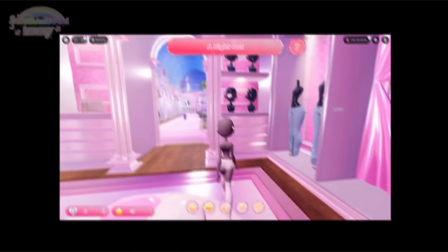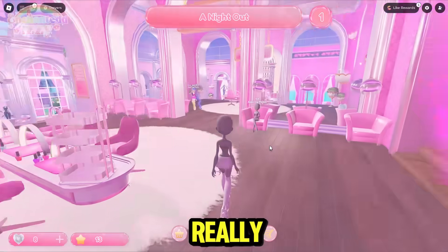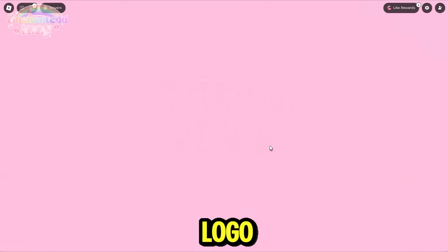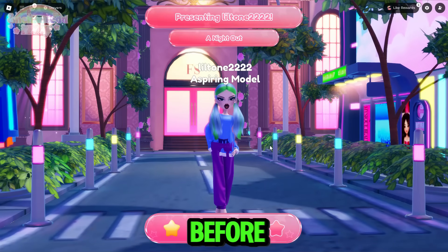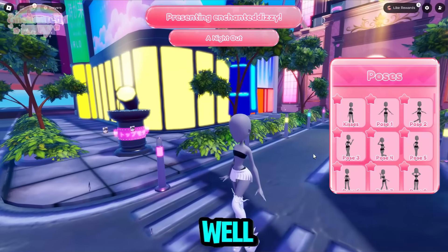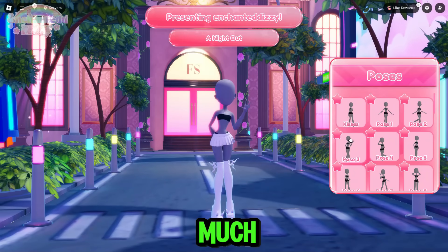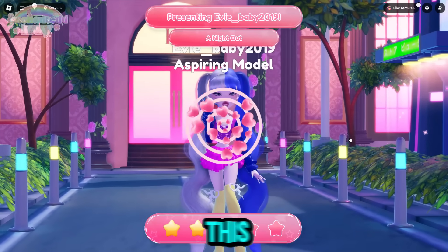Oh my gosh, there's 10 seconds left — I literally did not get to put on an outfit! I really like this game though, it is so pretty and very unique. Even the logo is pretty unique. The runway — I actually don't think I've seen this runway before, and it automatically starts you off with three stars which I think is pretty cool. I personally really like the game and I definitely think you guys should go check it out.